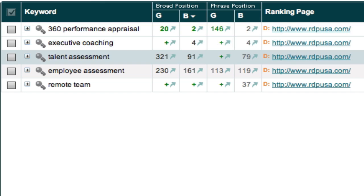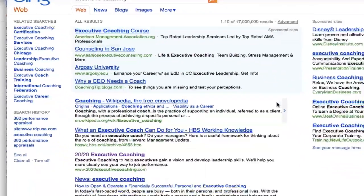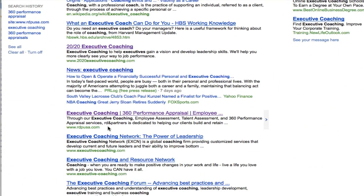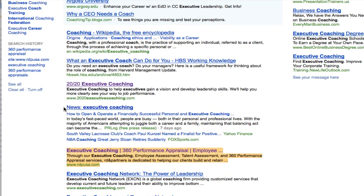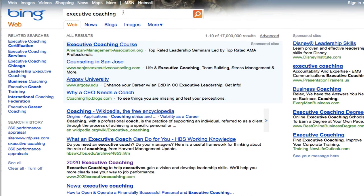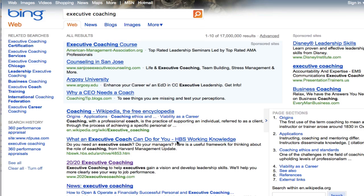Now let's look at the term 'executive coaching' — in Bing we're number 4. Let me go to that page live, and you can see RDPUSA.com in the fourth organic position. The news section doesn't count as an organic result because it's a feed Bing inserts. Looking at the true websites: Wikipedia is number 1, then number 2, number 3, and here we are at number 4. Live result for executive coaching — I'm logged out, this is a real result.